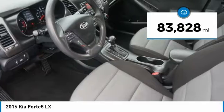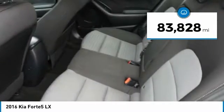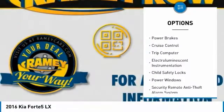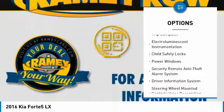This vehicle has less than 85,000 miles. Here are some of this vehicle's great options: traction control, stability control, fog lights, braking assist, power brakes, and cruise control.